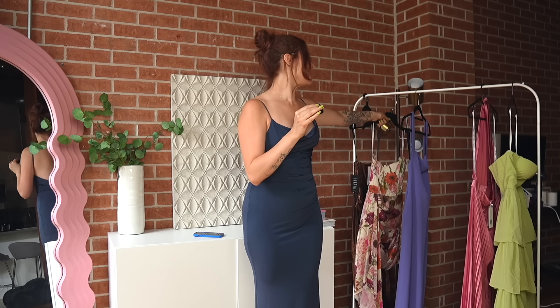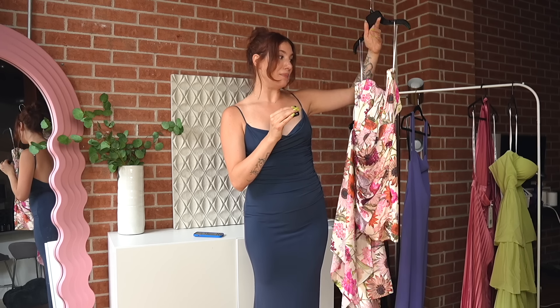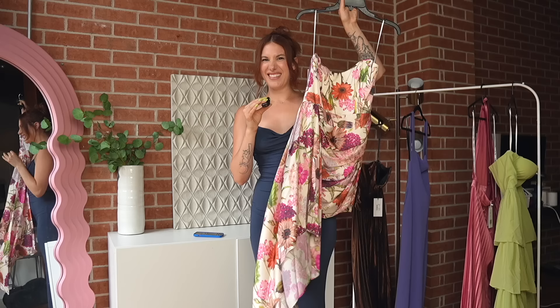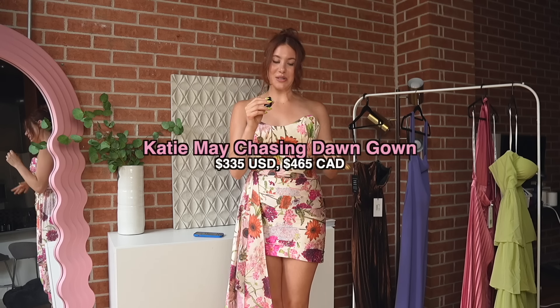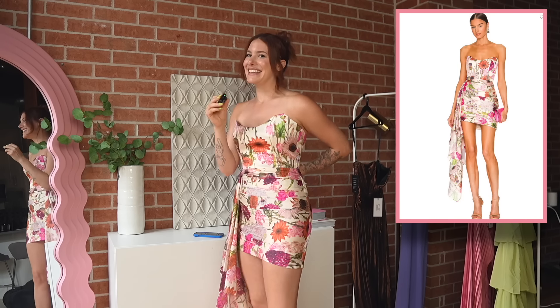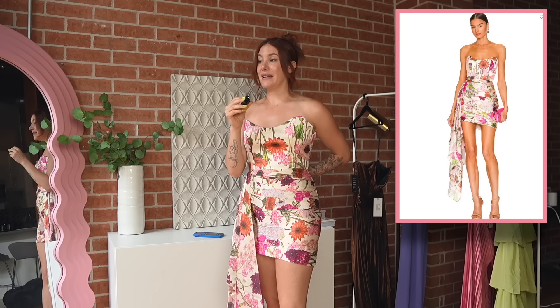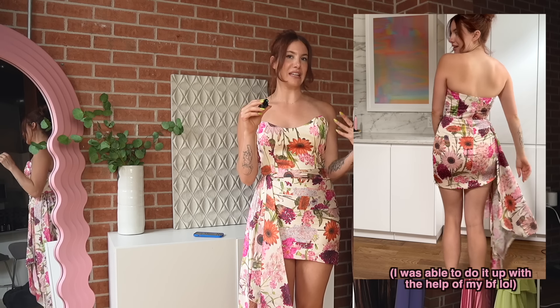I'm so excited to try this next one because it is so outside of my normal style — I typically would never really buy anything like this, but it seemed to be very popular. Unfortunately, I'm pretty devastated because this is the first dress that doesn't fit. I got this in a medium and I will say it is made very, very small. I might be able to get it done up, but I'd need some manpower. So right off the bat, if you're interested in this dress, maybe size up — not true to size.